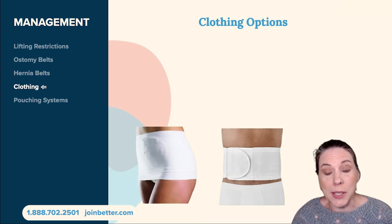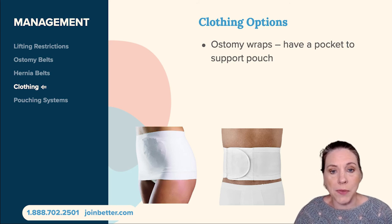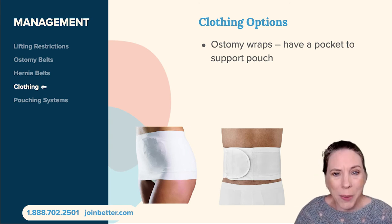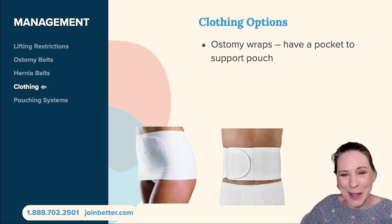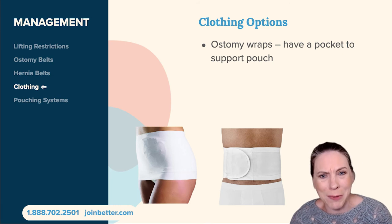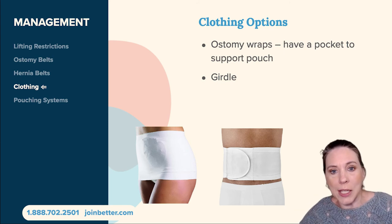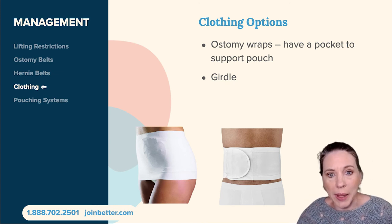There are also clothing options that can help you manage your ostomy. Ostomy wraps are a little different from hernia belts — hernia belts are specifically meant to manage a hernia, while ostomy wraps are more of a generic support for anyone with an ostomy. I wear ostomy wraps a lot. I also use ostomy underwear, which has a pocket to help support the pouch — because the pouch gets full and heavy and pulls on your stomach. You can also buy an off-the-shelf girdle or a pregnancy band, basically a large strip of nylon you shimmy into, available on Amazon, which helps support the belly and the ostomy bag.